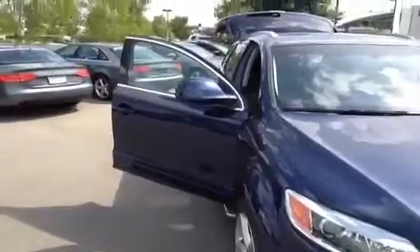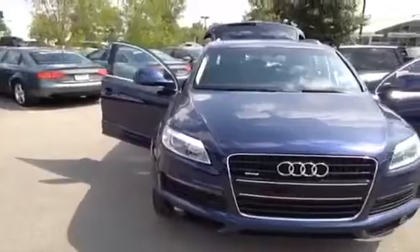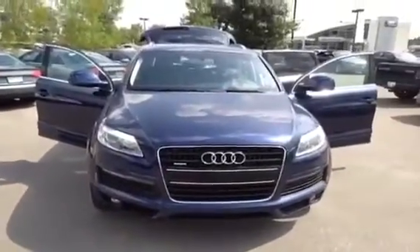If you'd like to view this unit, come on down to Glenmore Audi. We are located on Glenmore Trail West. Come and speak to one of our Audi brand specialists, and they'll be more than happy to answer any questions you might have on this Q7.